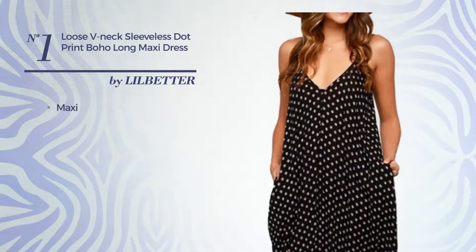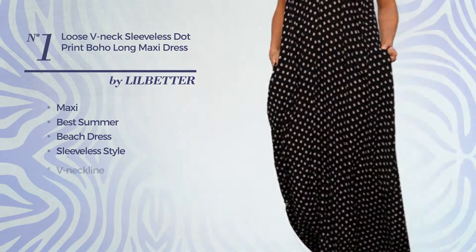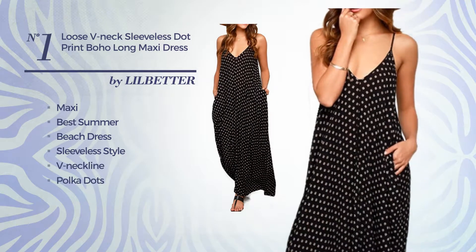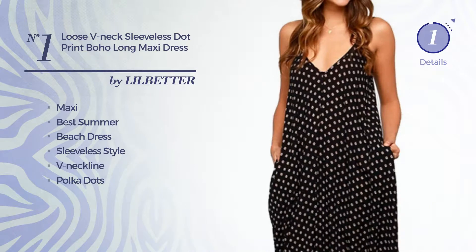Number 1: Maxi Suitable Summer Beach Dress. Featuring sleeveless style, V-neckline, with a polka dot pattern, as well as a belt, produced with loose fabric. Available only in this color.